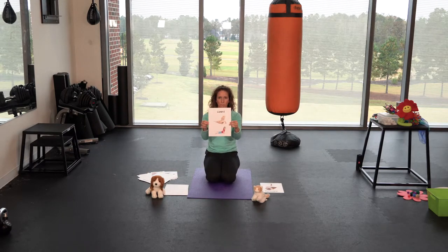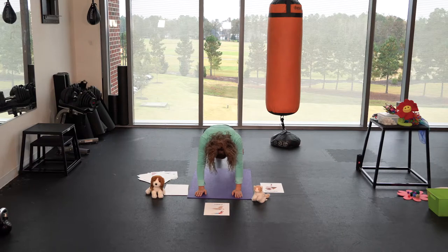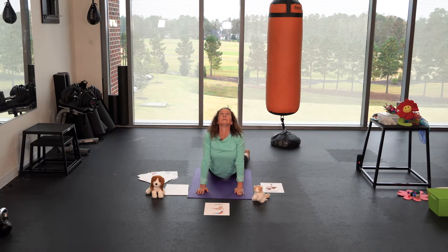Another pet I thought of might be a lizard who loves to get sun and be nice and warm — they like to go sunning on a big rock. So we're gonna come down, make our hands and arms nice and straight with our feet flat behind us, and just look up to the sun. Nice big stretch, and come down.